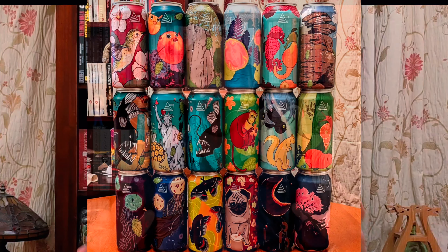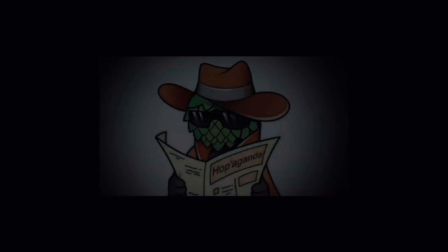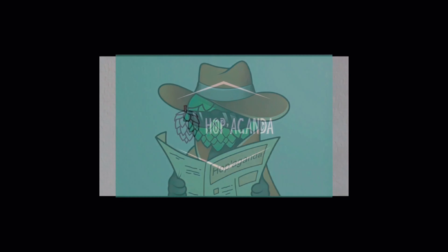He popped round with 18 absolute monsters. I'm talking Imperial Berliners, Imperial Sours, Imperial Stouts, and of course my very favourite, the Imperial Milkshakes. I don't think I can even tell you how phenomenal some of those milkshakes were, and just how much I miss the days when the Milkshake IPA was the hottest thing.